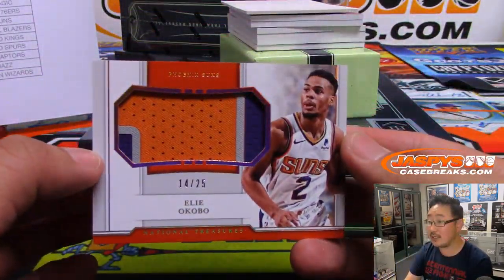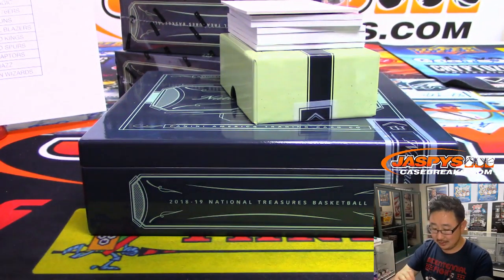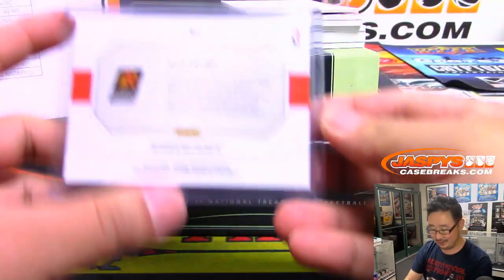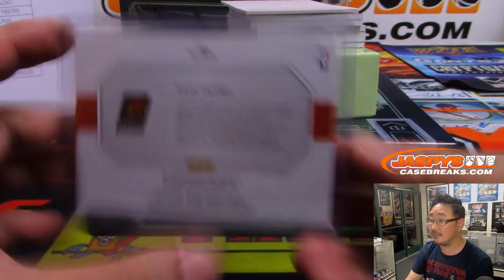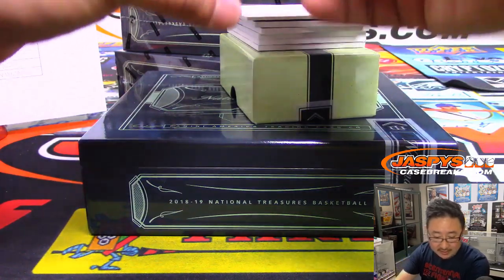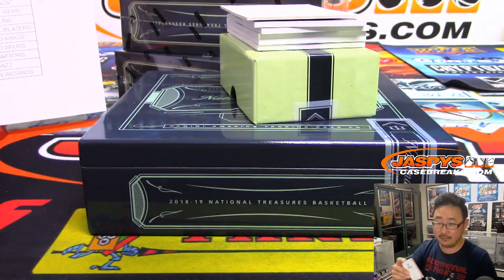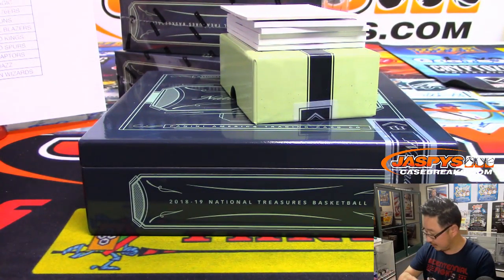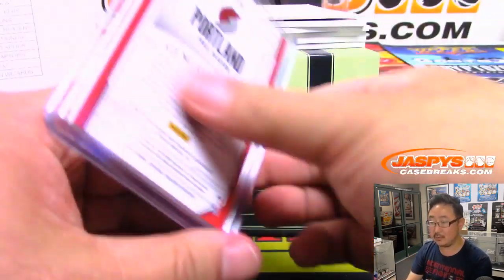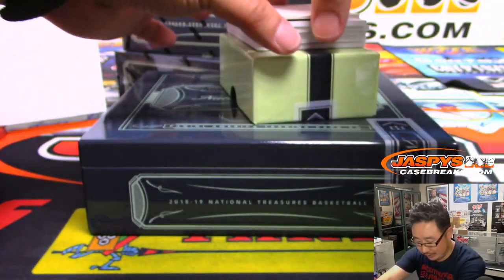There's Eliakobu, 14 out of 25, three-color jersey. Phoenix Suns for Jeremy 33. There's CJ McCollum, 54 out of 99, Trailblazers for Ken. Game-worn material. He's got a good podcast, ladies and gentlemen, if you're interested in that sort of stuff.